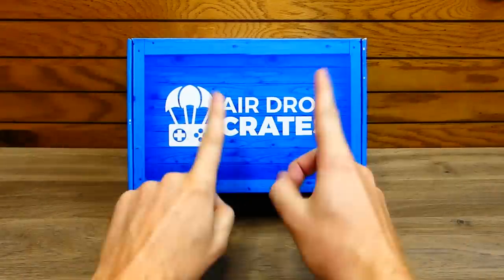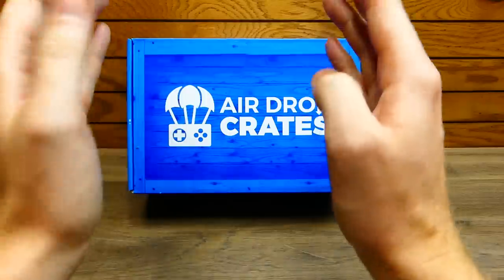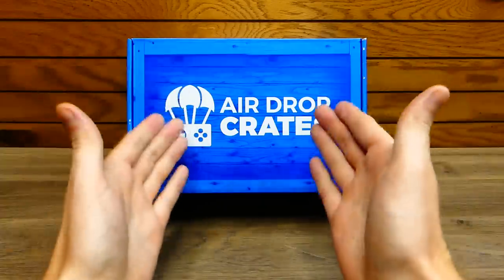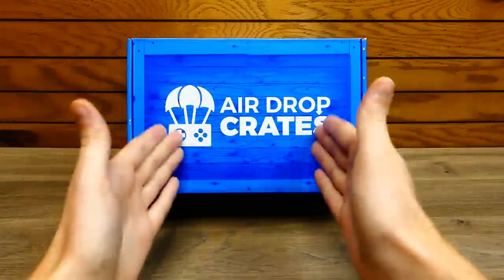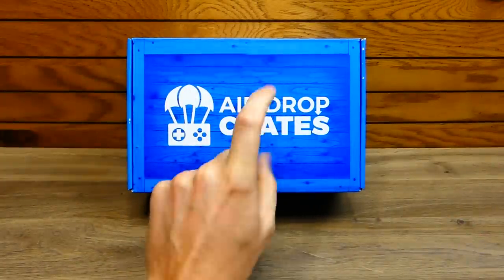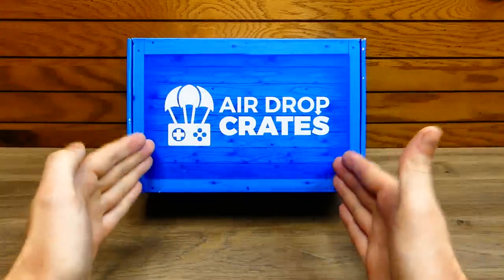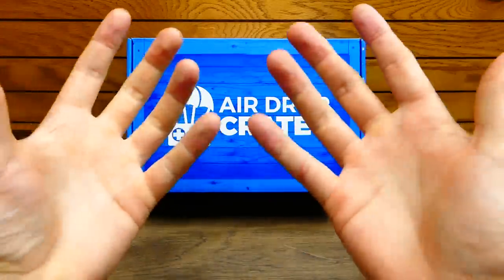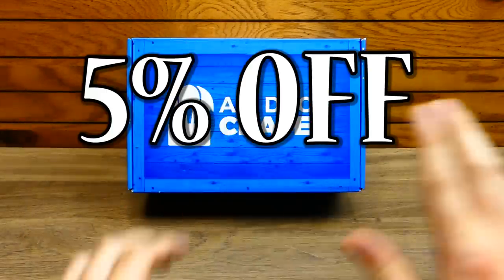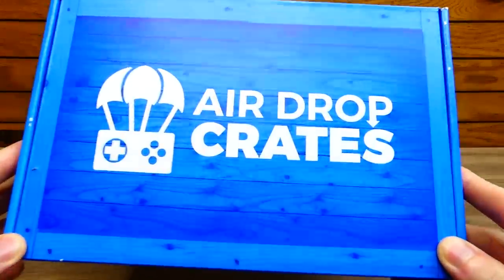I don't know what that means, but I'm excited because last month's airdrop crates was the best I have ever opened. Last month's crate was my favorite crate they ever did, so that's leading high expectations for this month. If you're interested in picking up an airdrop crate, you can use code speedy and save 5% off your entire order.